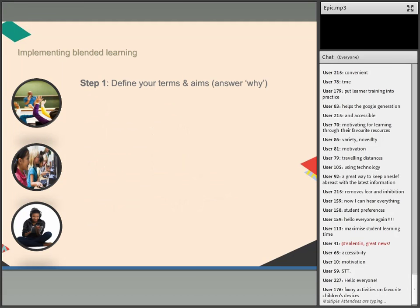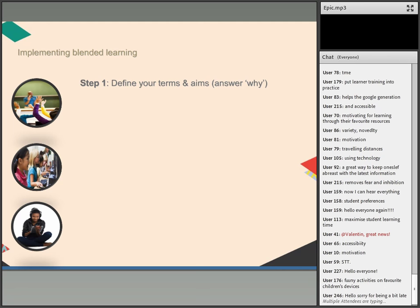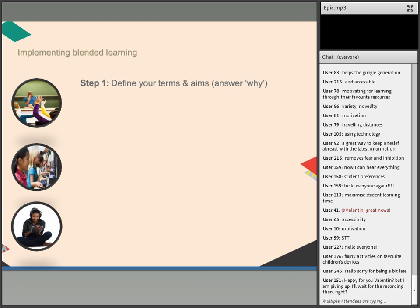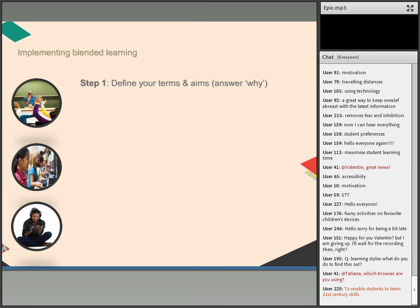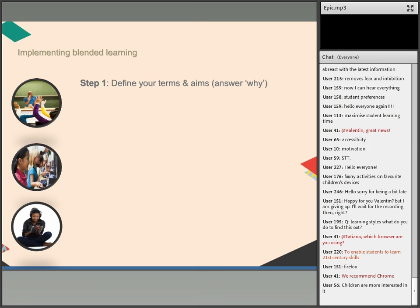Once you've decided you want to start using blended learning — whether as an individual teacher or as an institution — the first step is defining your terms. What kind of blended learning are you talking about? Are you mixing face-to-face with online outside the classroom, or are you integrating technology into the face-to-face classroom? You need to get that straight, and then ask why — what are the aims, what are you trying to give your students?